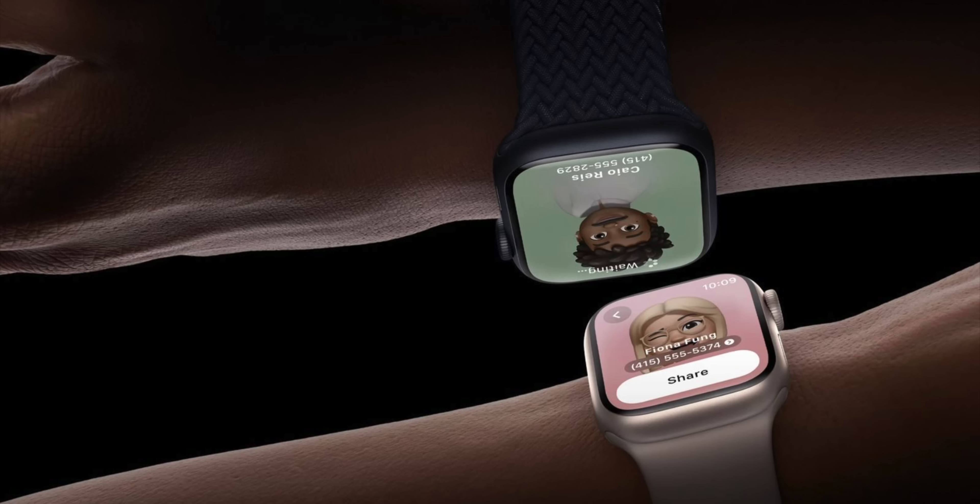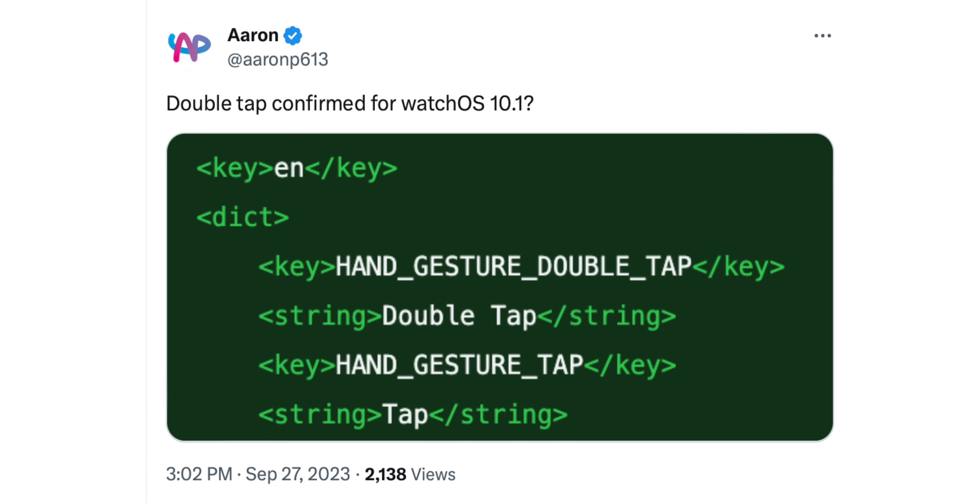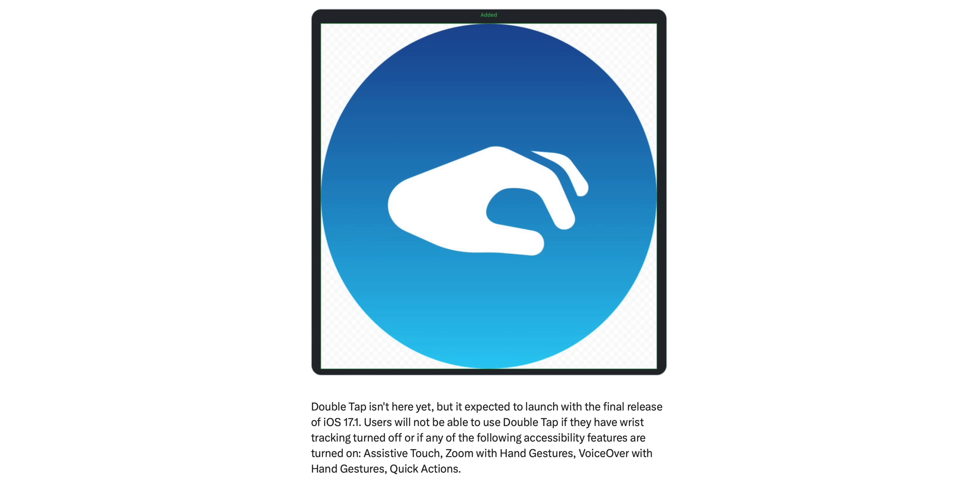On Apple Watch with watchOS 10.1 beta 1, NameDrop now works on the Apple Watch, allowing you to transfer contact info from Apple Watch to iPhone or Apple Watch to Apple Watch. The double tap feature is in the code for Apple Watch Series 9 and Apple Watch Ultra 2, however it is not active yet — I could not get it to work on my Ultra 2.